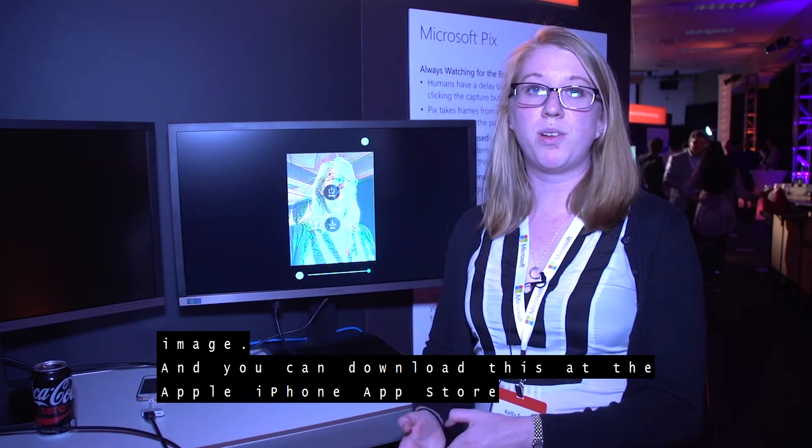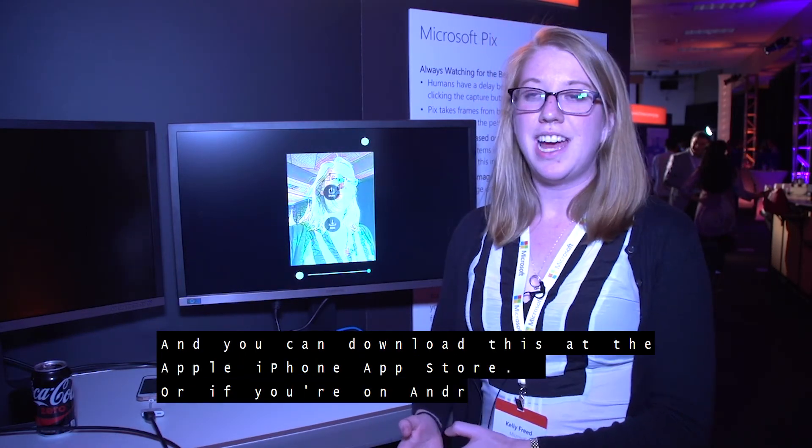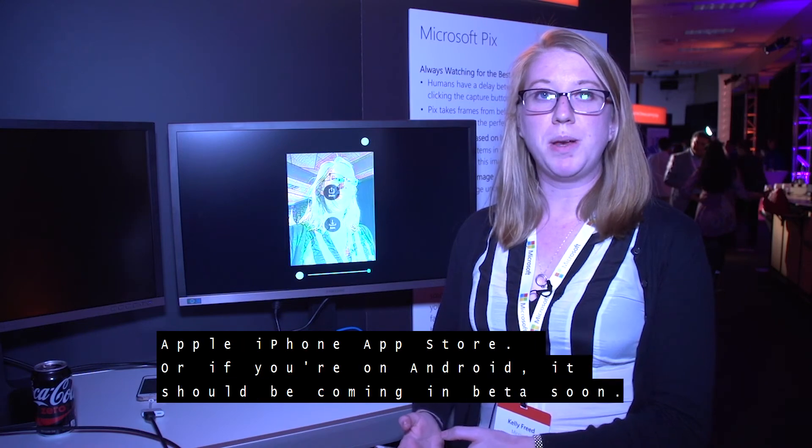You can download this at the Apple iPhone App Store, or if you're on Android, it should be coming in beta soon.